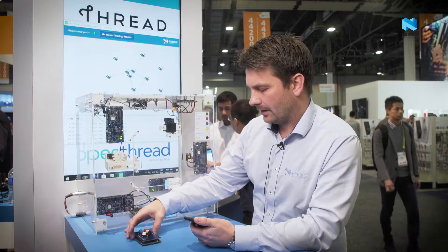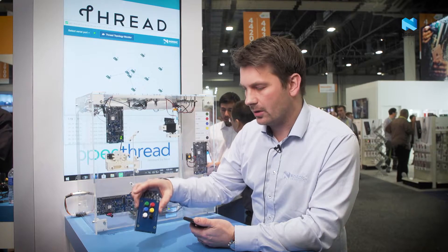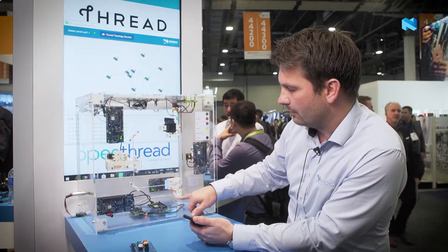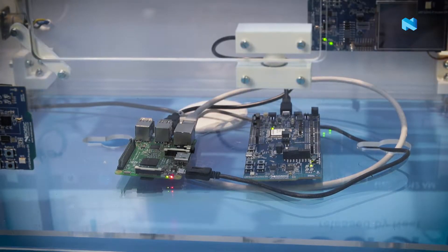We also have a remote controller which is based on Thread technology, and here you also have a border router which connects this to the internet.